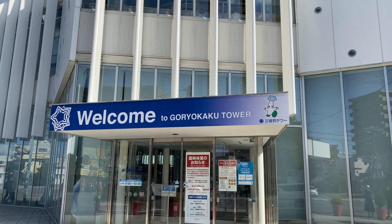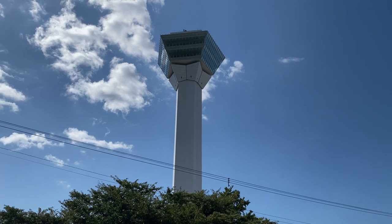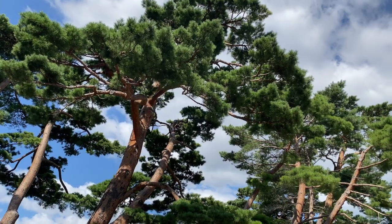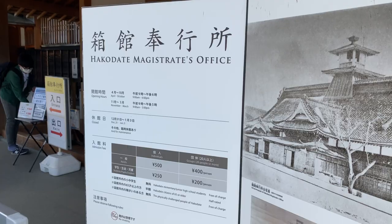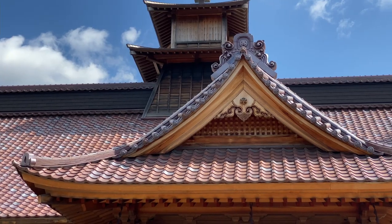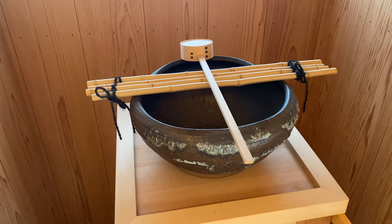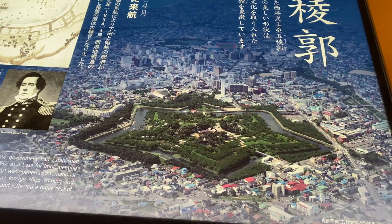They have the Goryokaku Tower where you can take a view of the park from the top, but it was closed because of the pandemic. From above, the park looks like a star. At the center of Goryokaku you can find the Hakodate Magistrate's Office, which showcases traditional Japanese architecture — a restored building once used as a government office run by samurai. Inside you can find descriptions of the history of the area.